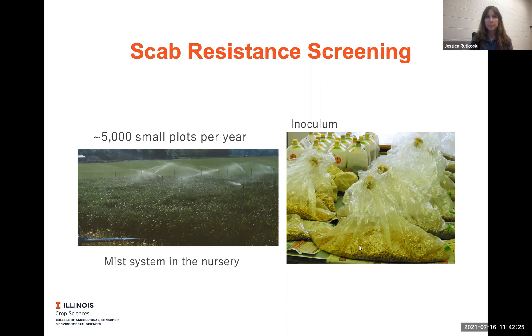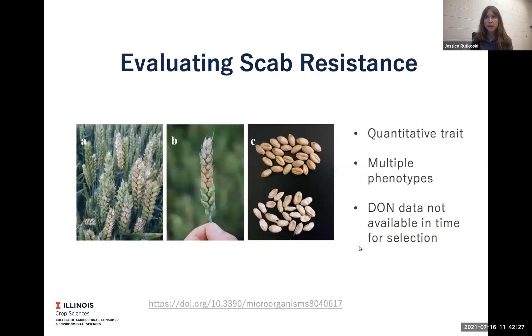And evaluating scab resistance is a very tedious, time-consuming, resource-intensive task. There are multiple phenotypes, so the disease expresses in different ways in terms of severity of symptoms, incidence — how many spikes are infected, how many kernels are infected, and how severely those kernels are infected.